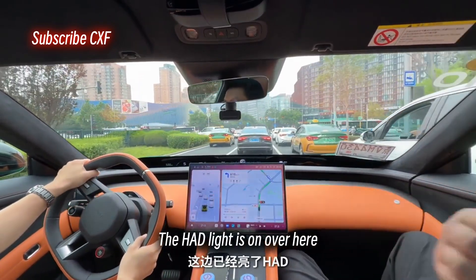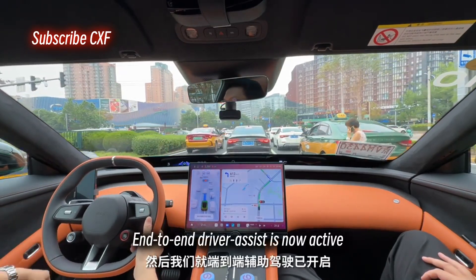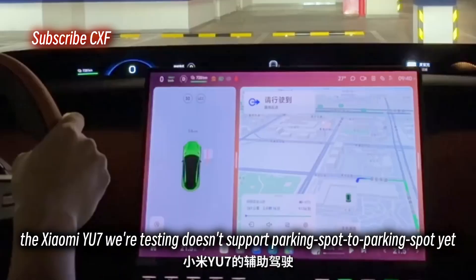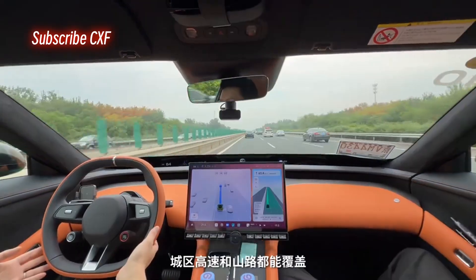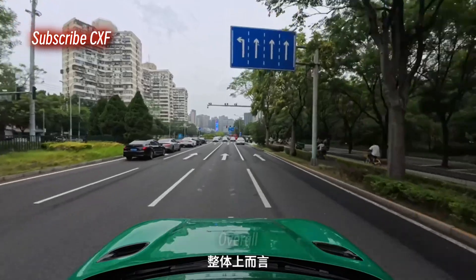The HAD light is on, and end-to-end driver assist is now active. The Xiaomi YU7 we're testing doesn't support parking spot to parking spot yet, but the NOA coverage is pretty comprehensive. It works in the city, on highways, on mountain roads, and on closed roads. It's still just LCC for now.